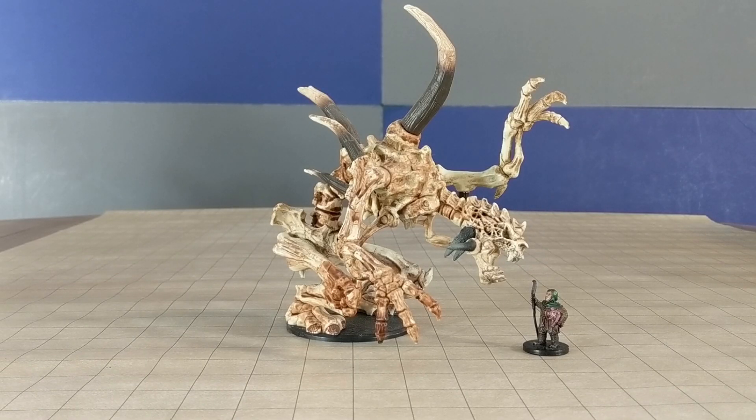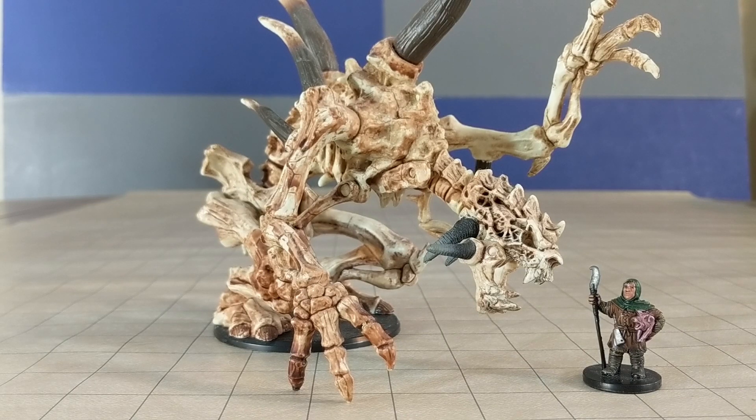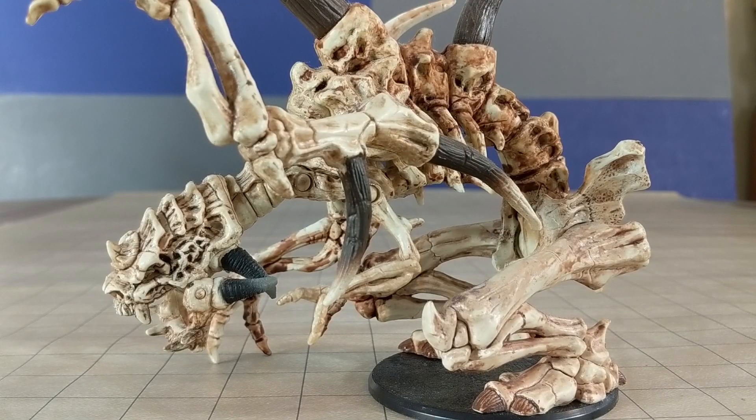Next up, we have a McFarlane action figure. I believe this one is something called Bonespawn or something like that. I did some very minor modifications to this — I locked some of the joints in place and used some red washes on him.